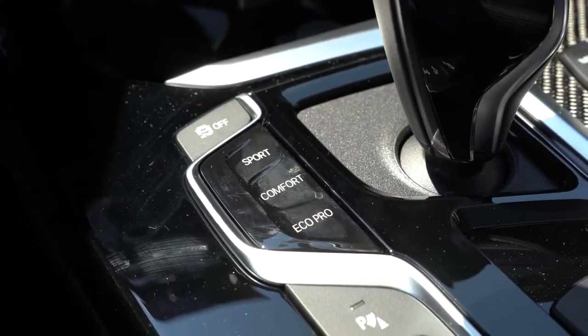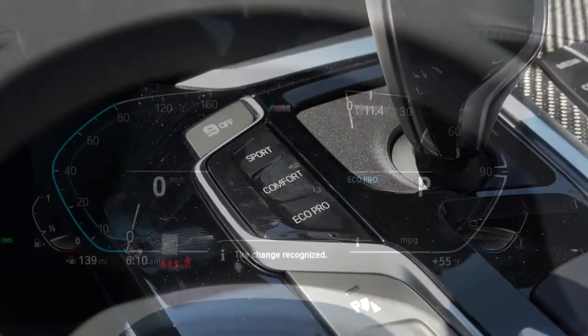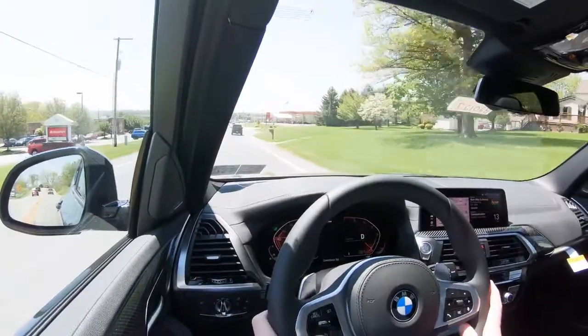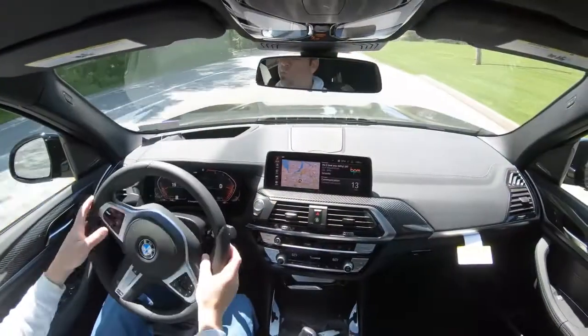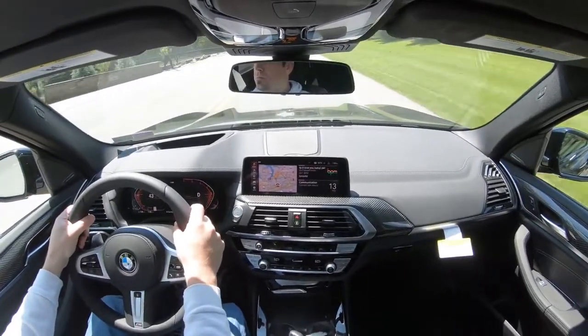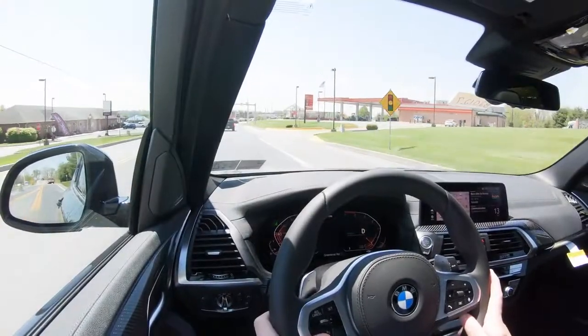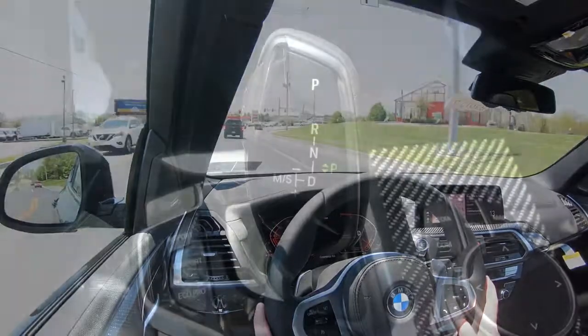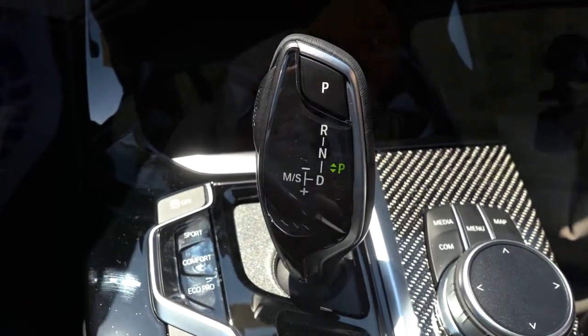The M40i gets 21 city / 27 highway on premium unleaded fuel. Before we do any acceleration testing, I want to mention the driving modes located just to the left of the shifter: Eco Pro, Comfort, Sport, and Sport Plus — adjusting shift points, throttle response, and steering sensitivity. In Sport Plus the X3 holds RPMs at a much higher level, giving you more power on demand. For full manual shift mode, slide the shifter all the way back and to the left.